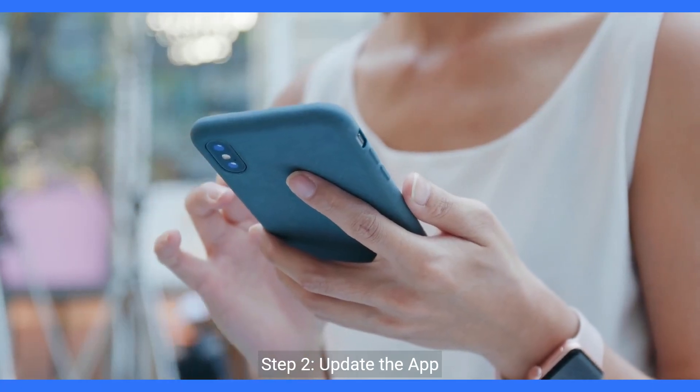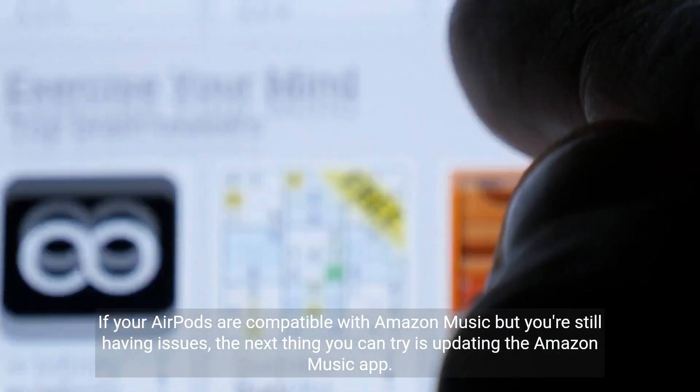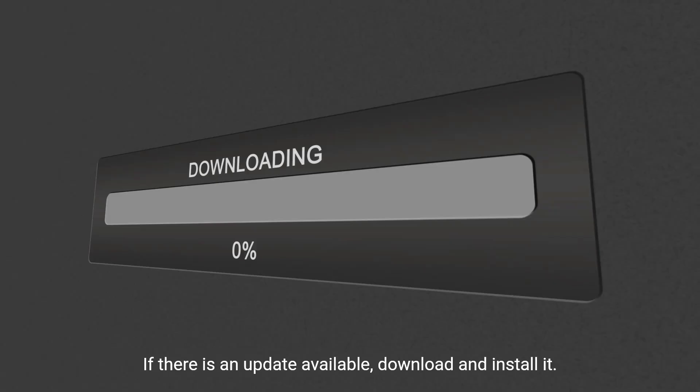Step 2: Update the app. If your AirPods are compatible with Amazon Music but you're still having issues, the next thing you can try is updating the Amazon Music app. Go to your app store and check for updates. If there is an update available, download and install it.